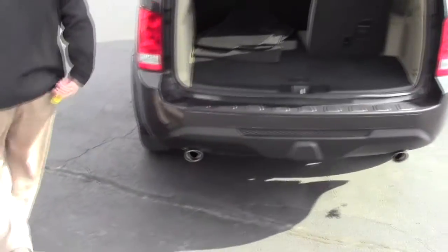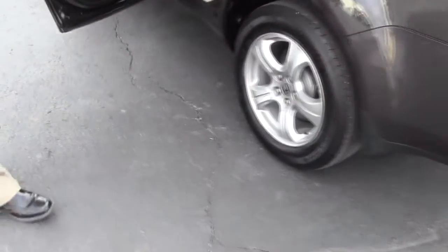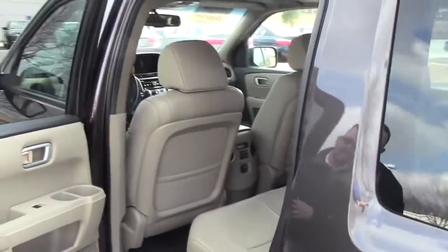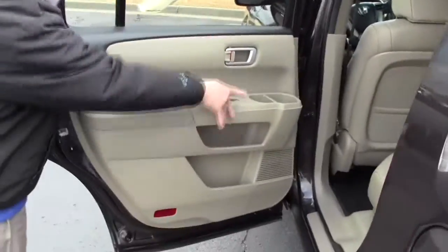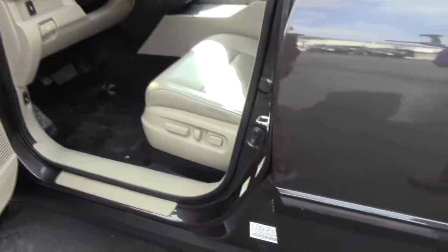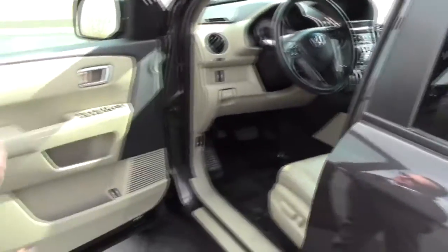The Pilot is an 8 passenger vehicle with lots of legroom space in the back, center armrest with cupholders, latch system for child safety seats, lots of storage in the door and additional cupholders. You have your 8-way power driver seat with adjustable lumbar, power windows, power locks, and power mirrors.